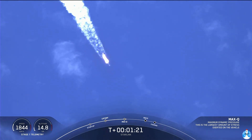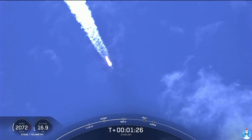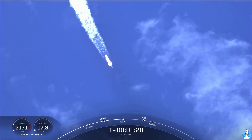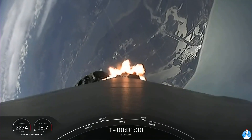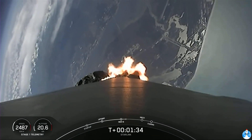Vehicle has reached maximum aerodynamic pressure. We just passed through max Q, and in about a minute, we will have three events happening back-to-back: main engine cutoff, or MECO, stage separation, and second engine start one.